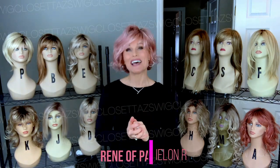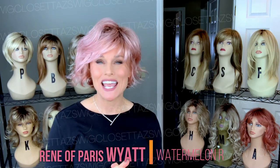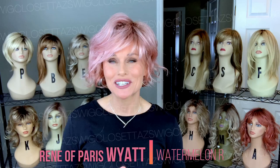Hey everybody, this is Taz. Welcome back to Taz's Wig Closet. We've got a brand new style release to show you today. This is Renee of Paris' Wyatt in a brand new color called Watermelon R. We're going to unpack this brand new style and color coming up.